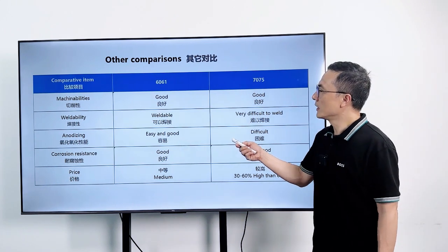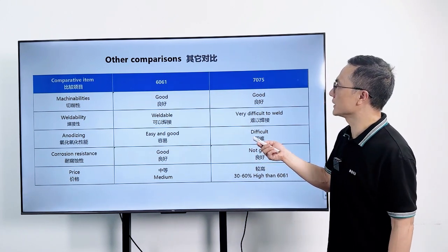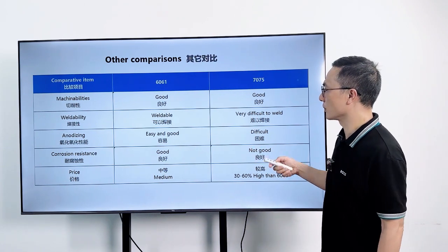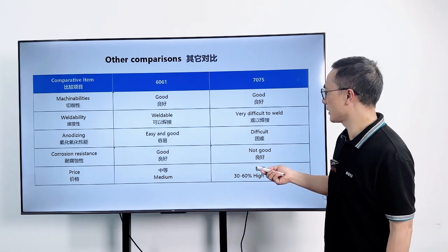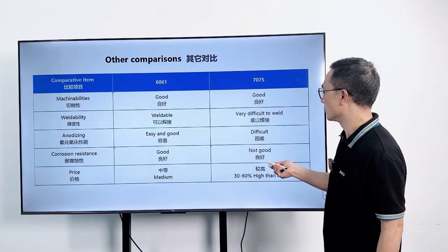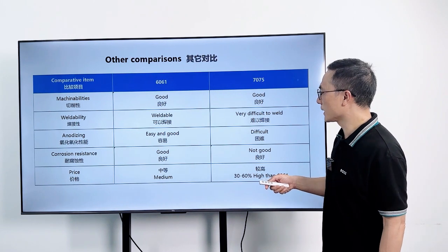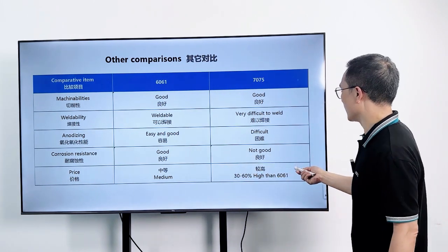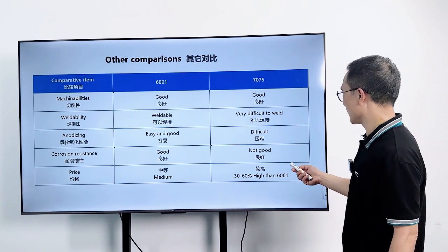5. Anodizing performance: 6061 is good for anodizing, while 7075 is harder to anodize well. 6. Corrosion resistance: both alloys have good corrosion resistance. However, 7075 Aluminum is less resistant to corrosion compared to 6061 Aluminum.